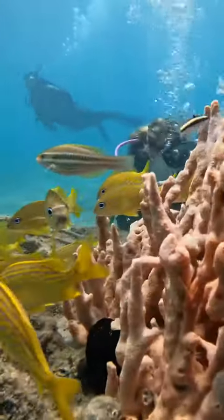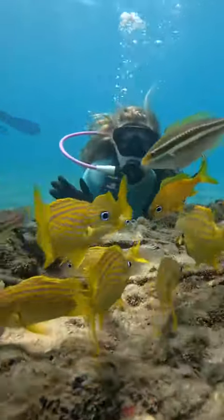If you take your time and look closely, you'll be pleasantly surprised by how much life is packed into this very special place.